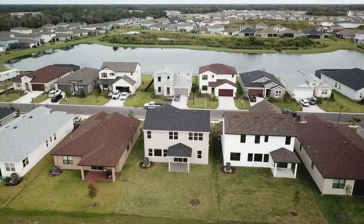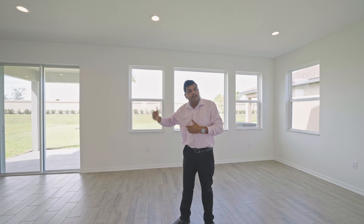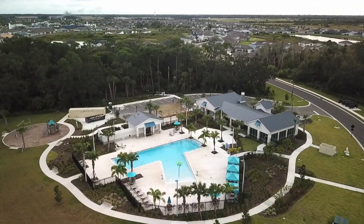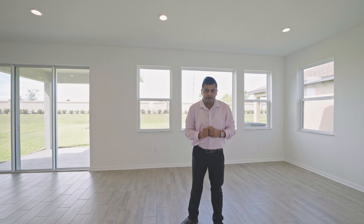The unique feature with this builder is that your lot price is included. A lot like this is 50 by 120, but if you have a lot on water, conservation, or a corner, the lot size could be 50 by 130 — which is deep enough, especially in a two-story, to build a nice pool and still have a yard for your pets. They don't charge extra for that. This community does have a CDD of $24.68 and an HOA of about $16.33. It's right off the main highway — about 30 to 35 minutes to Sarasota and 20 to 25 minutes to Bradenton.